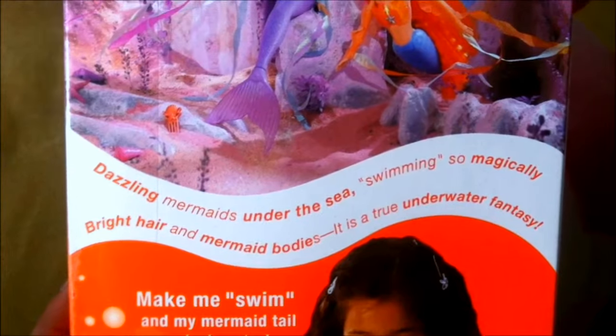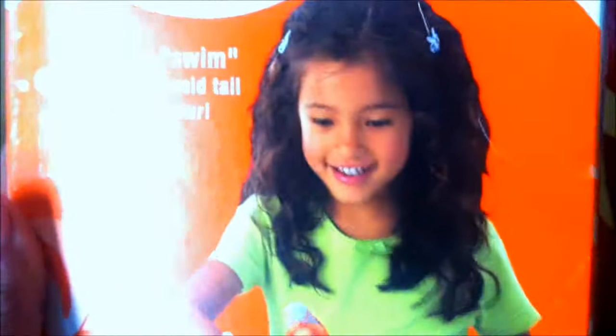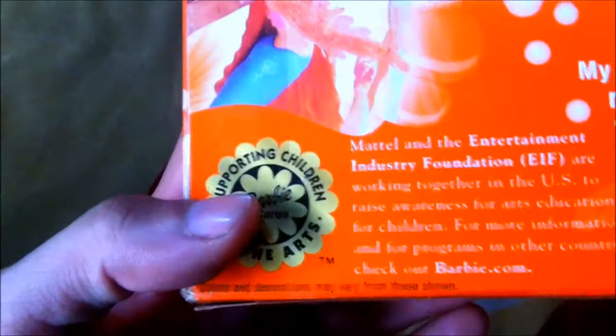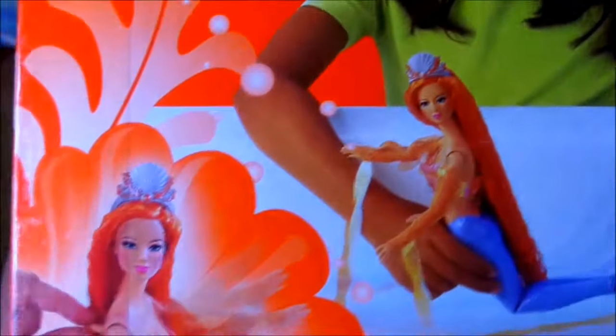Bright hair and mermaid bodies — it is a true underwater fantasy. Make me swim and my mermaid tail splash water. There's a girl playing with Kayla in the bathtub, and it shows you them moving her arms. Her head and arms really move, and there are details about Barbie supporting children — Barbie cares and the arts. It says colors and decoration may vary, and it does vary because in the picture it is the orange eyeshadow Kayla doll, but in the box it is the silver eyeshadow.